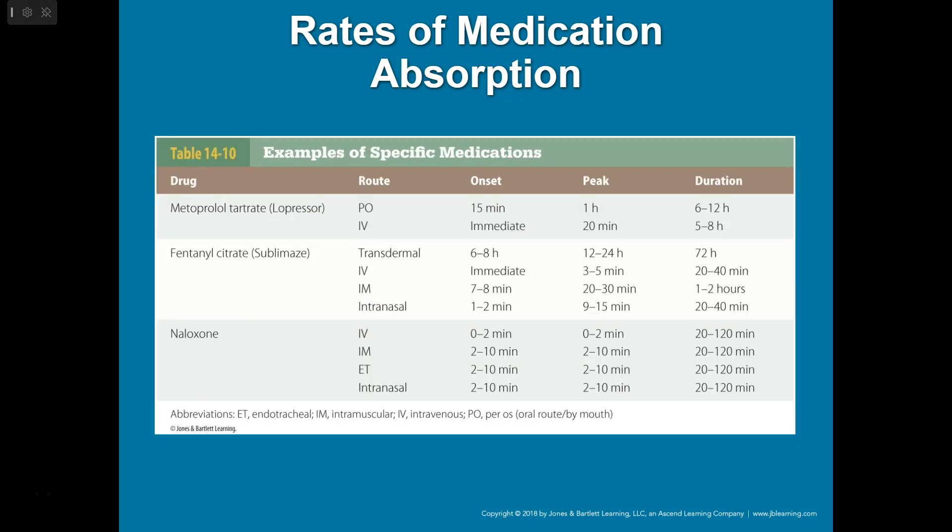Each medication is different. For example, fentanyl given transdermally via patch has an onset of six to eight hours, peaks at 12 to 24 hours, and lasts three days in the body. Given IV, the onset is immediate, it peaks within three to five minutes, and lasts only 20 to 40 minutes. Intranasally, the onset and peak are a bit slower but duration is still about 20 to 40 minutes. IM is a nice middle route — slower onset, slower peak, but a longer duration overall.